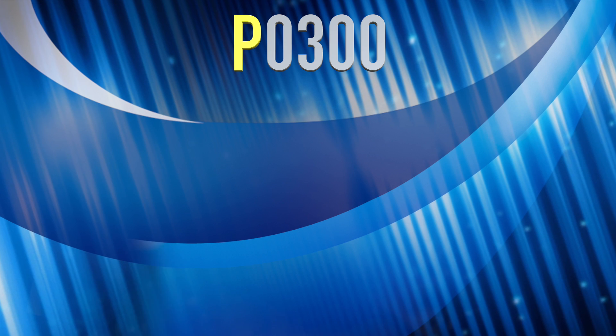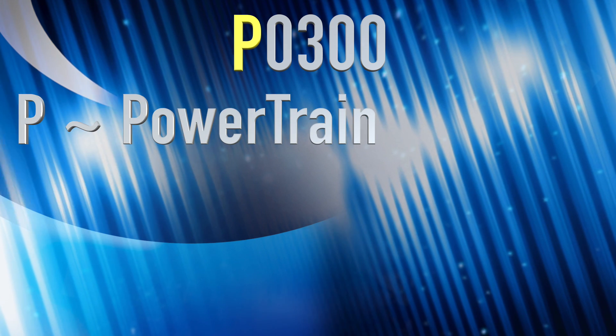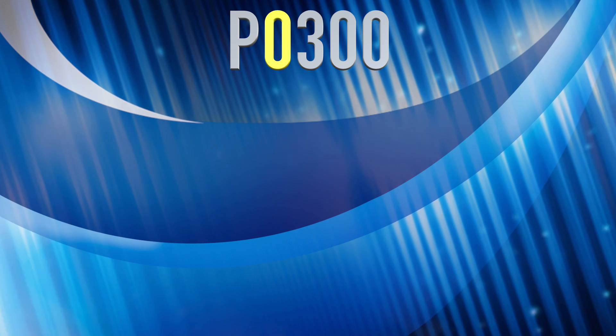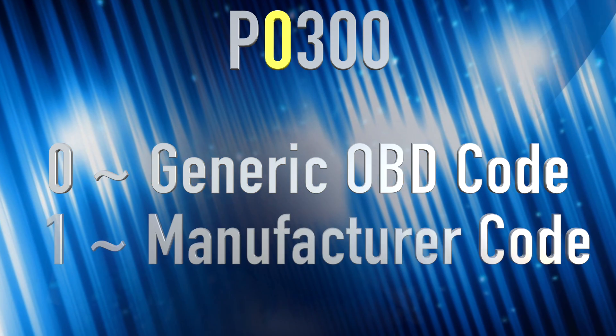For example, a fault code might look something like P0300. The first character points to the area of the car — the P stands for powertrain. Faults can also begin with a B for body, a C for chassis, or U for undefined. A lot of times when you see a U code, that's a manufacturer-specific code, and that's one of the cases where only the dealership might be able to have that information. The second digit tells you if the code is generic — meaning the same on all OBD cars — or manufacturer-specific. The zero indicates a generic code, and a one indicates a manufacturer-specific code. So in our P0300 code, we know we have a powertrain code, and the next digit is zero, so it's a generic code that applies to all OBD2 cars.